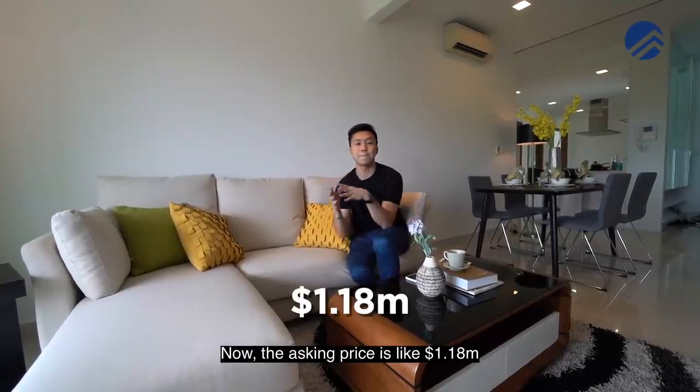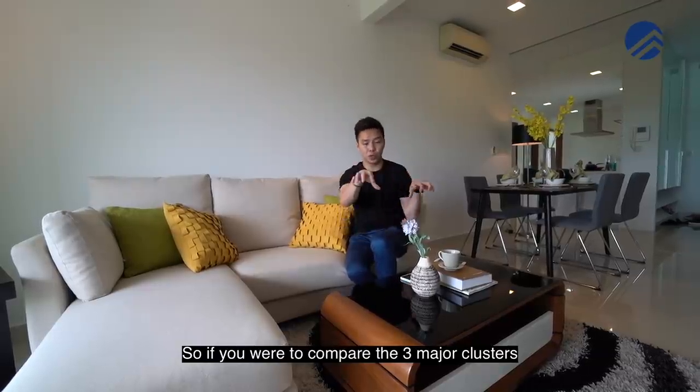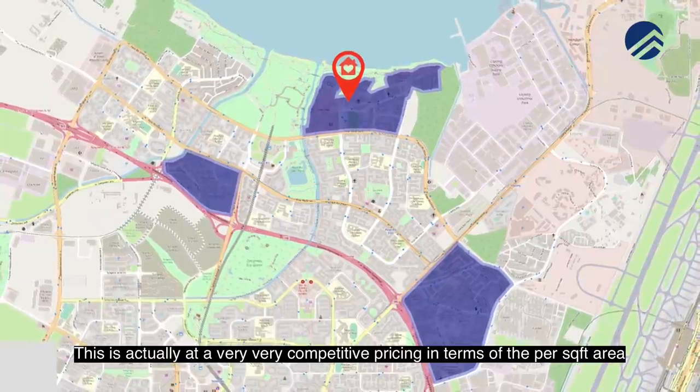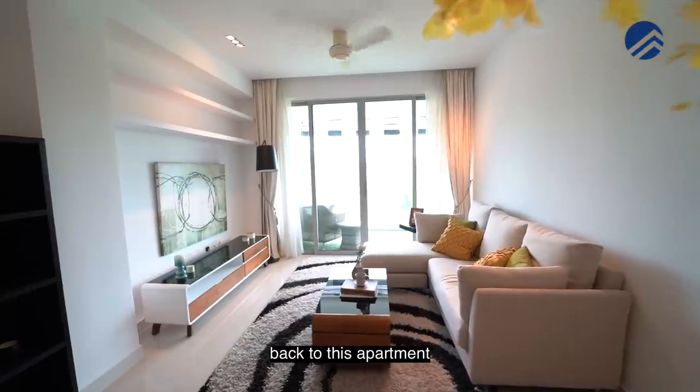The asking price is 1.18 million dollars. If we were to compare the three major classes to look at the three-bedroom units, this is actually at a very competitive pricing in terms of per square foot area. Alright, so that's all for quick facts — back to this apartment.